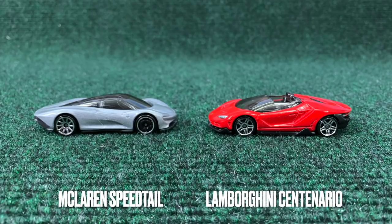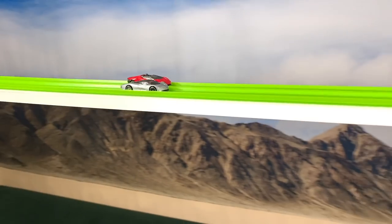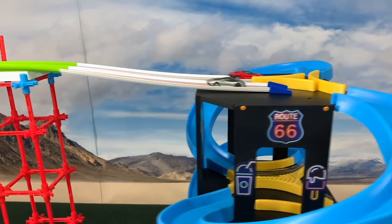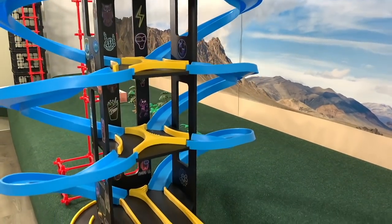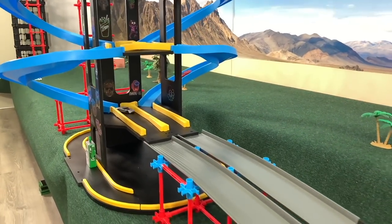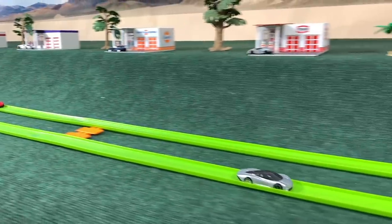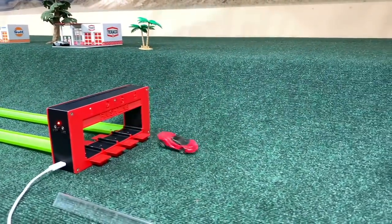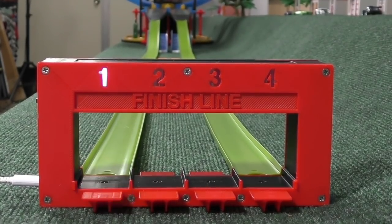Speedtail and Centenario. The Centenario had a dominant performance last race but is starting out a little slow in this one. Speedtail takes the lead coming down to the third and fourth turns. Centenario falling behind by a few lengths and has trouble getting through that wide area — he got blocked in on the left side and will fall short.